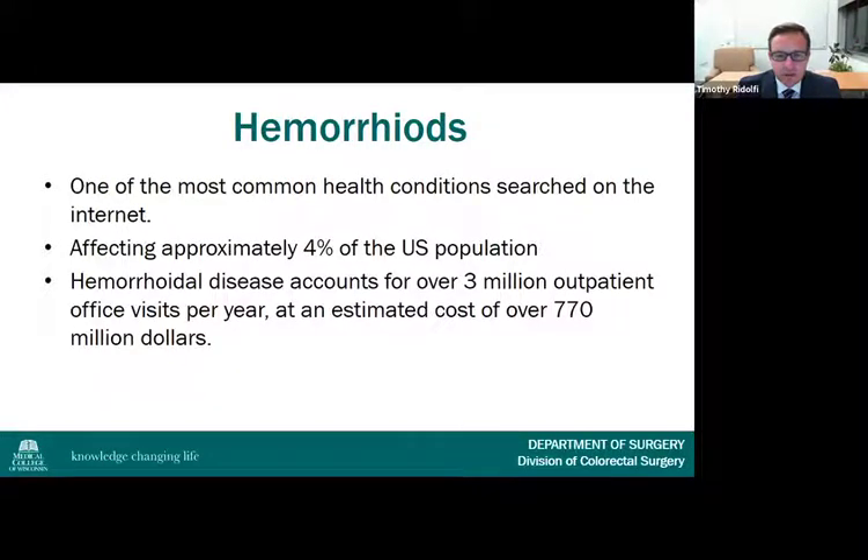As we all know, hemorrhoids are a very common problem. In fact, it's one of the most common health conditions searched on the internet, affecting approximately 4% of the U.S. population and accounting for over 3 million outpatient office visits per year, at an estimated cost of $770 million.